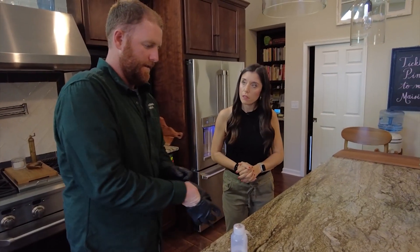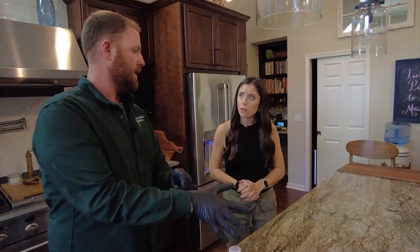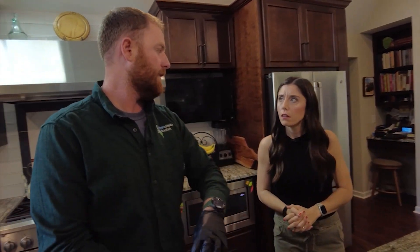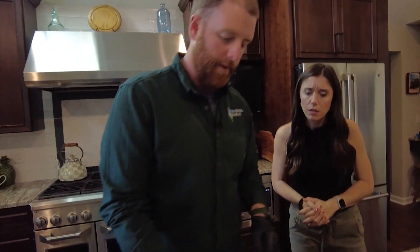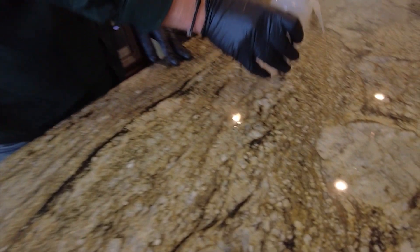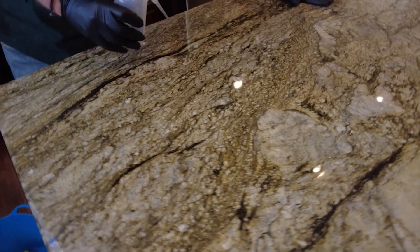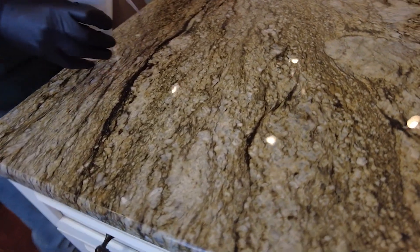Every stone is a little different in how long the application takes. Quartz doesn't take that long — maybe 10 to 15 minutes of it sitting on there. With granite, it can be anywhere from 15 to 40 minutes for the product to actually set up, just because every stone's porosity is different in the way it accepts it.